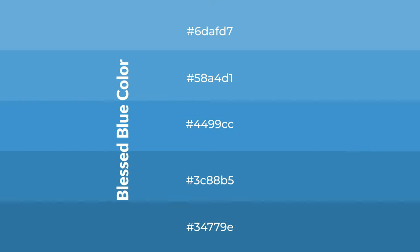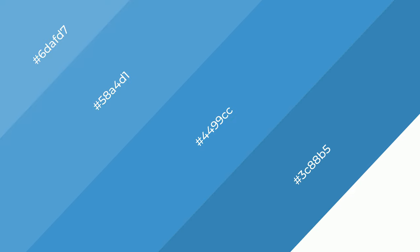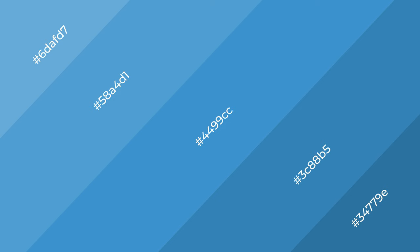To generate shades of a color, we add black to the color, and it is used in patterns. 3D effects, layers and shades create depth and drama. Blessed blue is a cool color, and it emits calming,